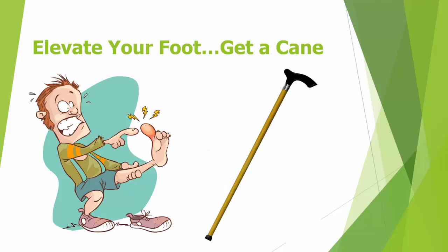Next, elevate your foot and get a cane so you can walk around the house as you recover. This allows you not to place any pressure on your foot. Also, while resting, place a pillow under your foot and keep the height of your foot higher than your chest.